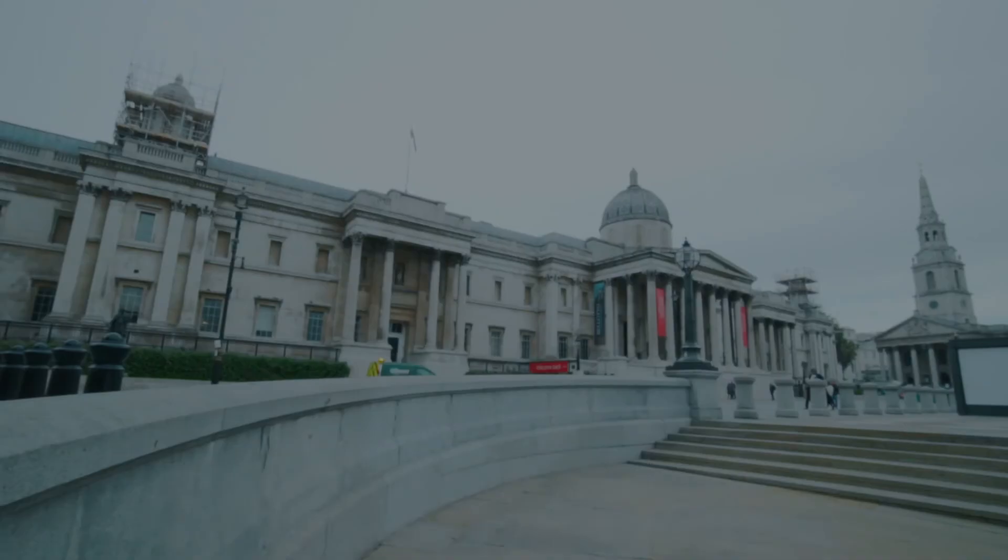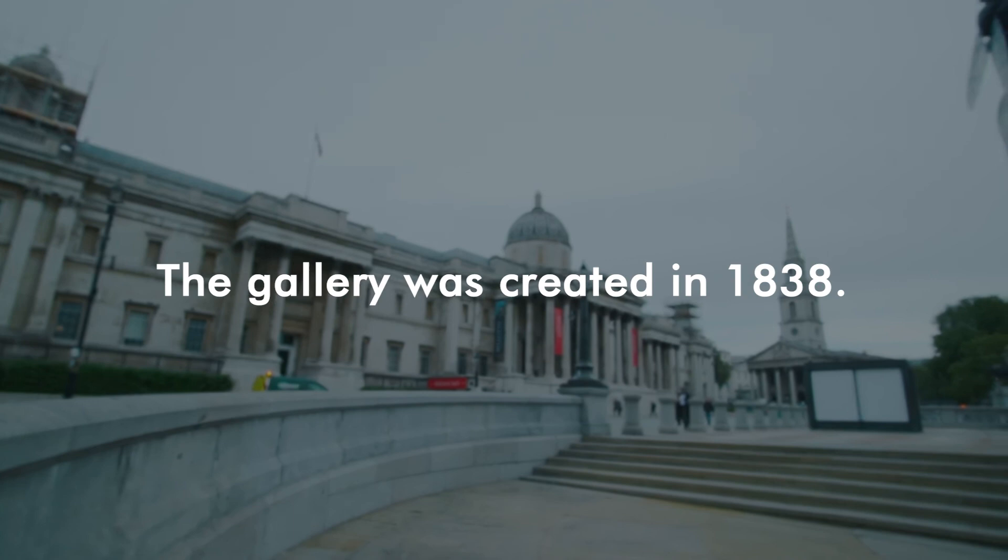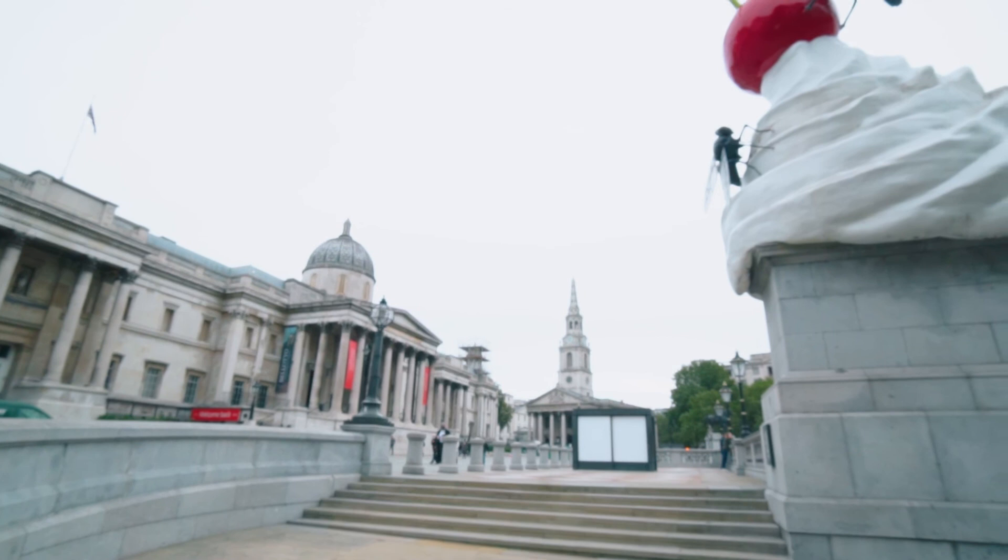The National Gallery was created in 1838 and you'll find some famous pieces of artwork inside, like Botticelli's Venus and Mars, Van Gogh's Vase with 12 Sunflowers, and Canaletto's The Stonemason's Yard — just some of the important works to see here.